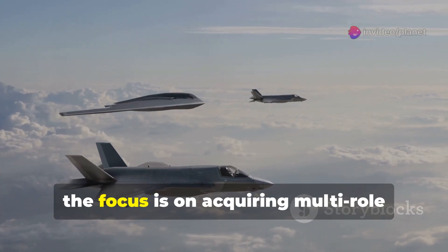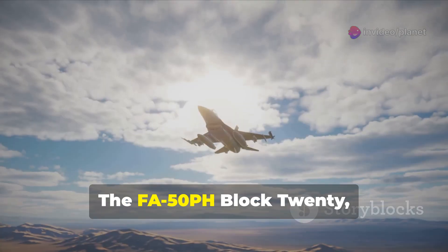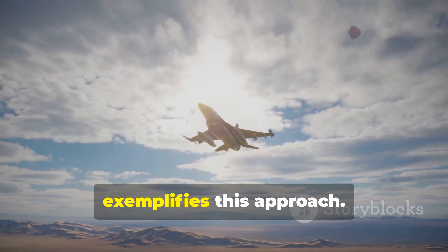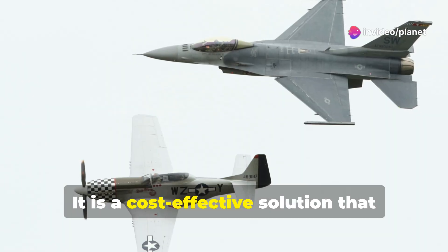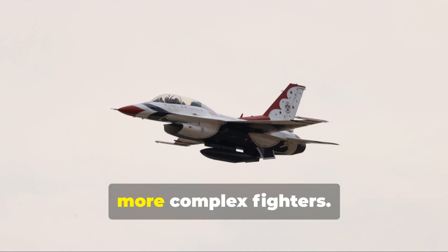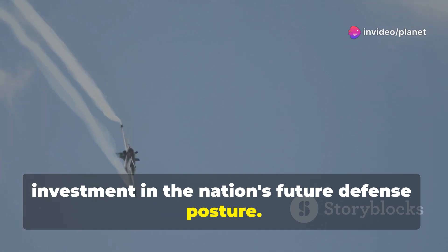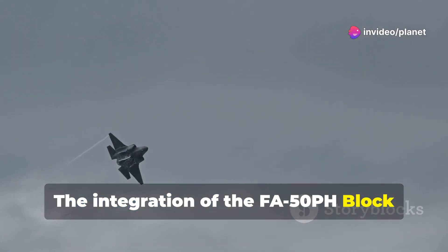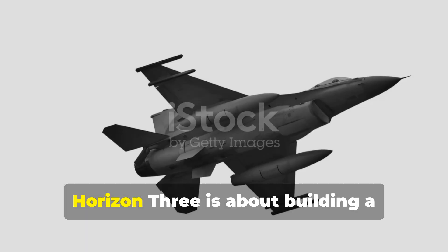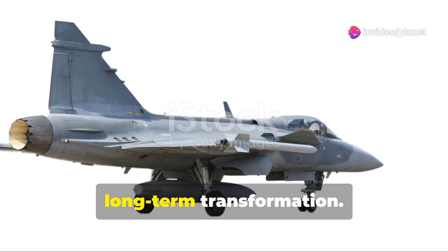Within Horizon 3, the focus is on acquiring multi-role platforms that offer flexibility and value. The FA-50PH Block 20, with its ability to perform air-to-air, air-to-ground and reconnaissance missions, exemplifies this approach. It is a cost-effective solution that provides a significant capability boost without the exorbitant price tag of heavier, more complex fighters. The aircraft represents a smart investment in the nation's future defense posture. The integration of the FA-50PH Block 20 into the PAF's order of battle also drives further modernization efforts, and it is a key enabler of long-term transformation.